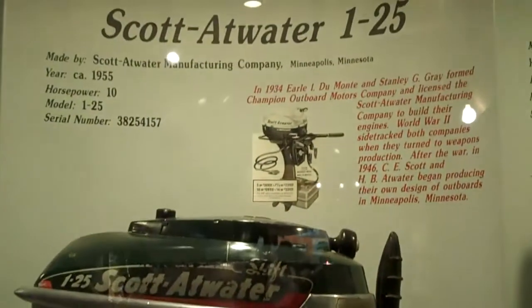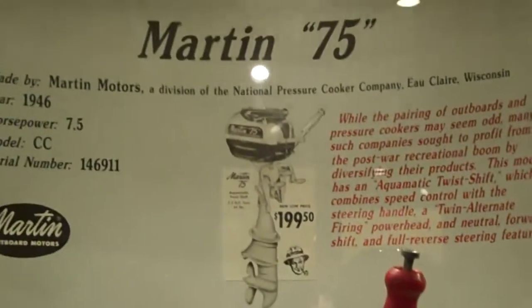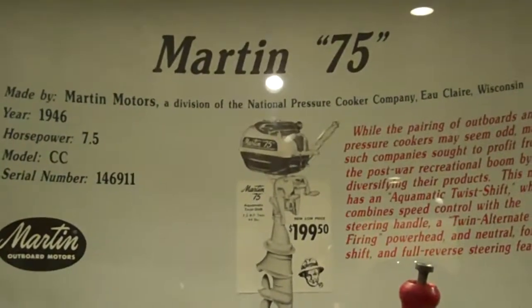From the 50s: Scott Hatwater, 10 horsepower, 1955. From the 40s: seven and a half horsepower.